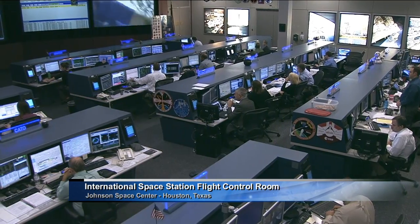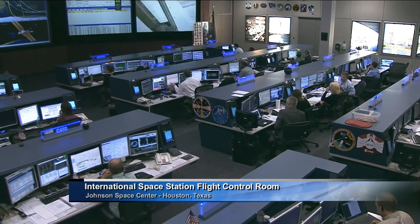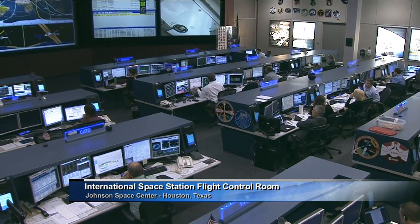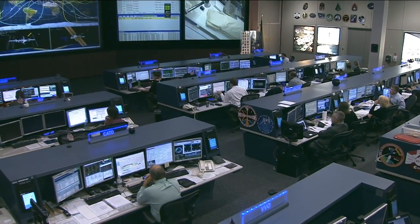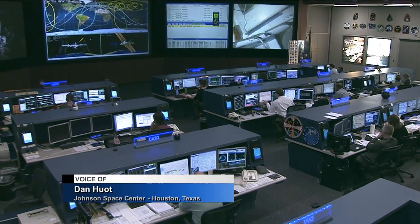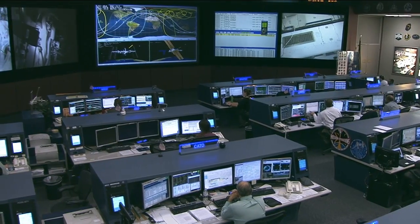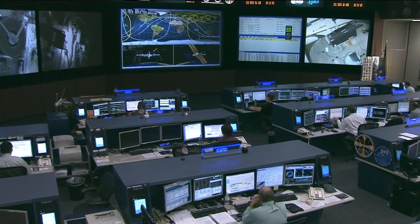Greetings from Mission Control Houston and welcome to Space Station Live. It's Thursday, October 24, 2013. You're joining us here inside of the International Space Station Flight Control Room at the Johnson Space Center in Houston, Texas. Inside the room right now, the Orbit 2 team monitoring and supporting the astronauts on board the International Space Station.